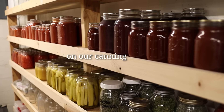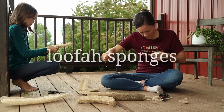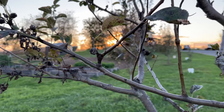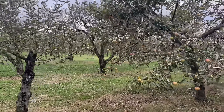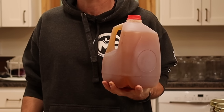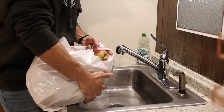We want something different on our canning shelves. We've already added a few new things to our pantry this year. This fall season really got us craving some apples. Unfortunately, our apple trees failed this year, so we decided we wanted to support a local orchard. We found a place called Nana's Orchard. They're not organic, but they said they use as little sprays as possible, and they have the best unpasteurized apple cider I've had in a long time. If you're in central Ohio, be sure to check them out.